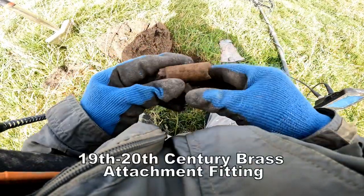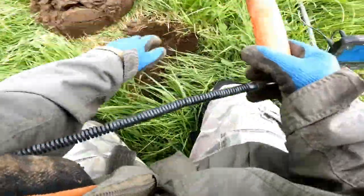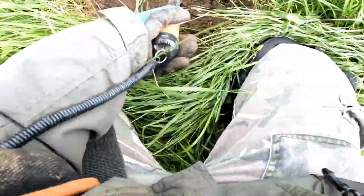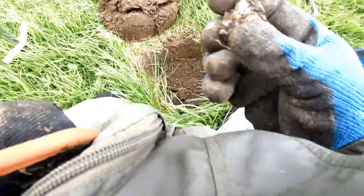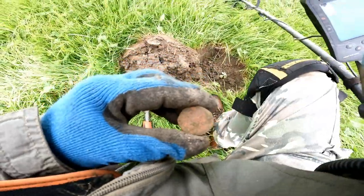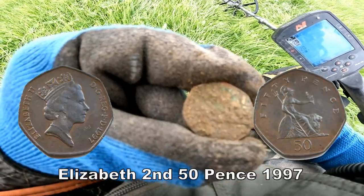Brass pipe of some kind - brass fitting, it's not what we want. 66 - oh. Big hunk of lead there, let's book it. Haha - you know what, 50 pence - the big 50 pence. 1980s 50 pences.